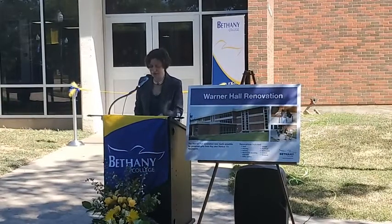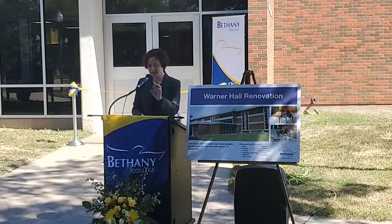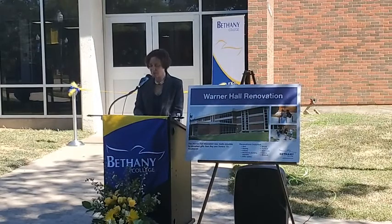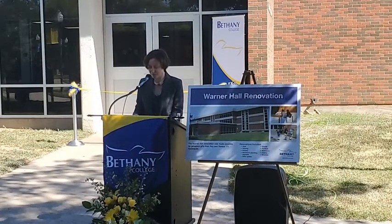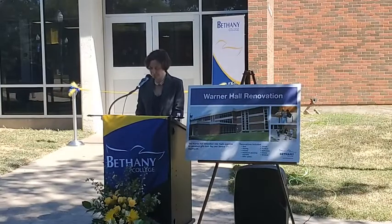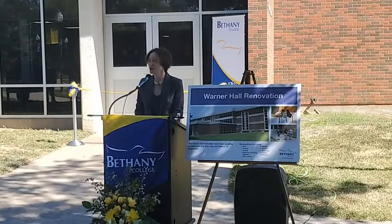Warner Hall is a 46,883 square foot concrete and brick building — of course, I have to get the exact number. It was constructed in 1969 and named in honor of a gift from Mr. and Mrs. Walter Warner. It was built as a residence hall with 116 beds arranged in one and two person suites with a shared restroom between them.